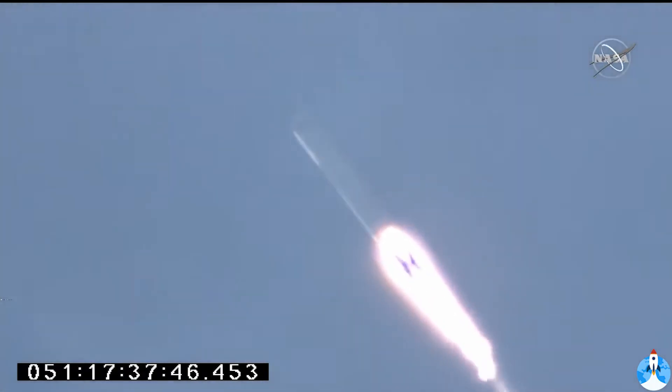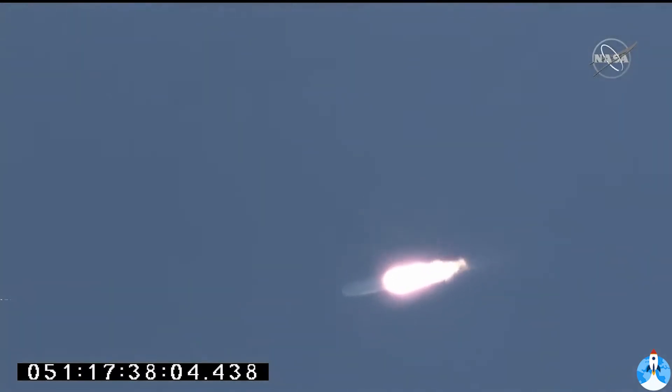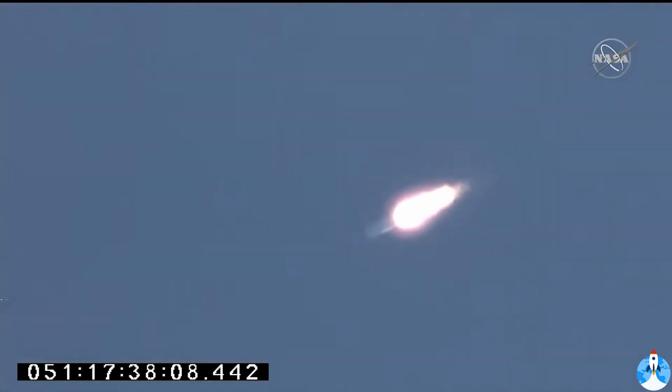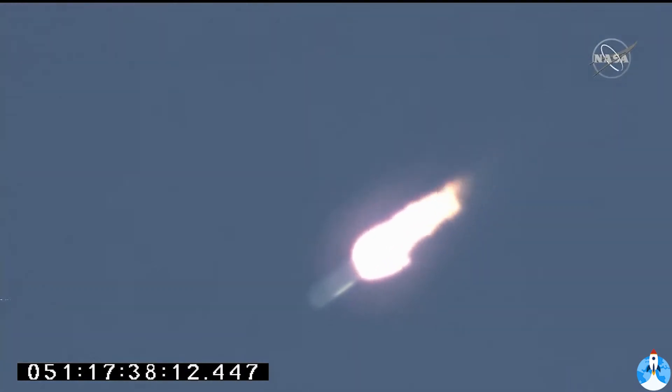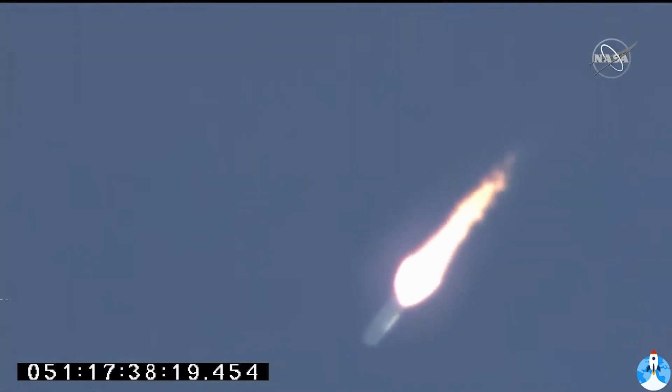Engines at 100%, all systems are nominal. Stage one continues nominal performance. Engines at 100%, good core pressures. Engines remain steady, attitude nominal. Max Q, attitude nominal. First stage passing through the area of maximum dynamic pressure on the rocket. 90 seconds into the flight.